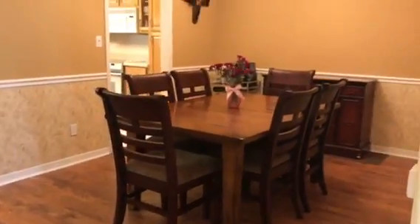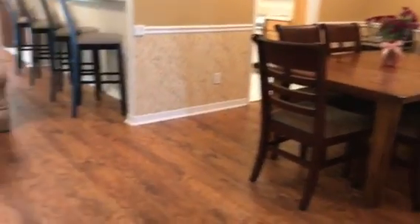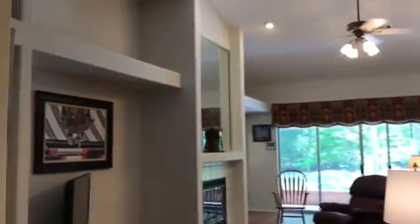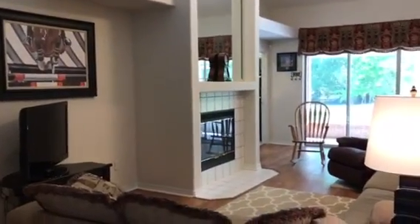Immediately to our right in this open area that's all vaulted, you can see the formal dining room with this really nice wood laminate flooring. We have a really nice bump-up bar. You can see all the plant ledges and nooks in the home. And we do have a wood-burning fireplace.